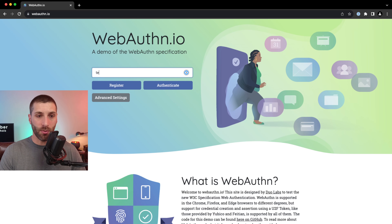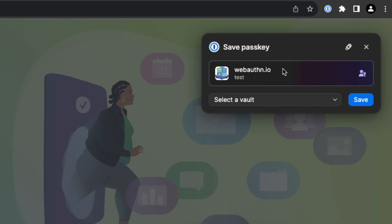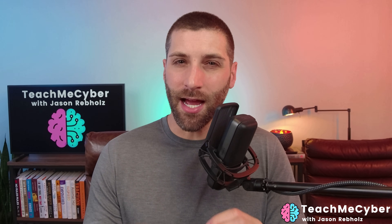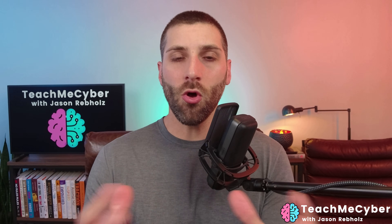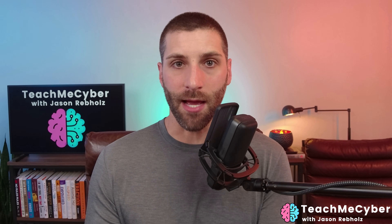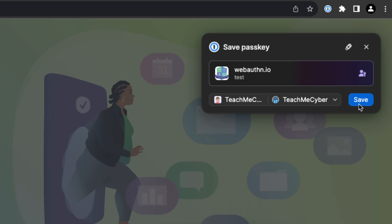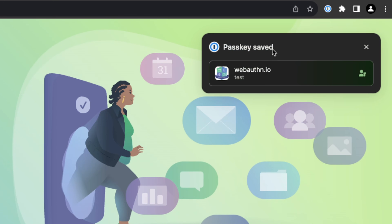I'm going to go in here first and just put in a test username and click on Register. Now we can see right away we have an option that pops up asking us if we want to save the passkey in 1Password. There are a few things to look at: the first is the domain — this is going to tie it specifically to that web application. The second is a username. This is all configured to make it very easy and secure for you to sign into these applications. From there, you just choose the vault you want it to go into and click Save.